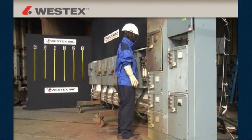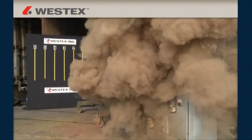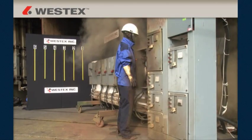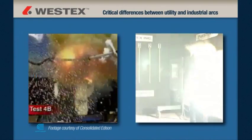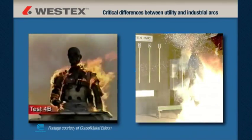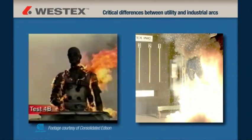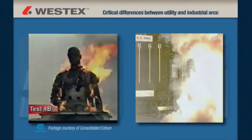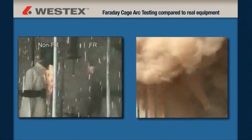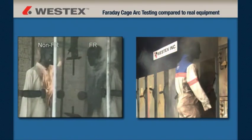Our goal was to create real-world arc flashes using common 480-volt electrical equipment to help companies better understand the magnitude of the arc flash hazard that exists in nearly every facility in the world. There are a number of critical differences between most utility arcs and most industrial arcs, and while some of these differences have been understood theoretically, little if any field work had been done to demonstrate and characterize them. There are also key differences from arcs created in a Faraday cage in the lab and arcs created in real equipment.